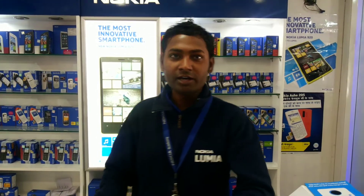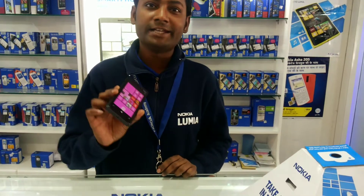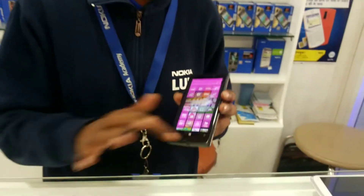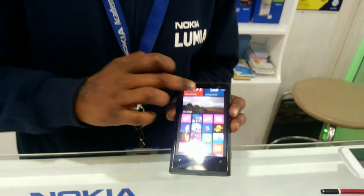Hi friends, I am Anjeet Kumar. I am from Nokia. I am going to present the world's most innovative smartphone, that is Nokia Lumia 920. It has many features that make it the world's most innovative smartphone.